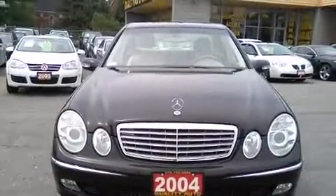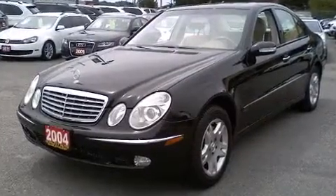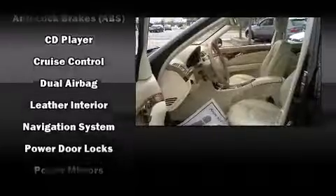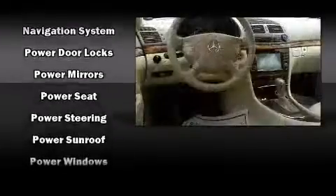Mercedes-Benz also prioritized safety and security by including dual front impact airbags with occupant sensing airbag, front and rear side impact airbags, traction control, brake assist, a security system, an emergency communication system, and four-wheel disc brakes with ABS.